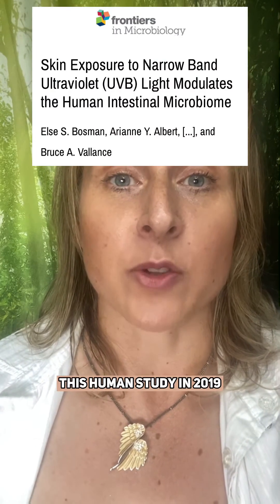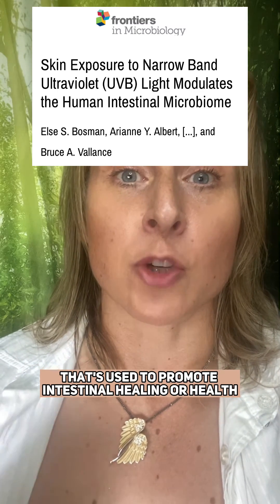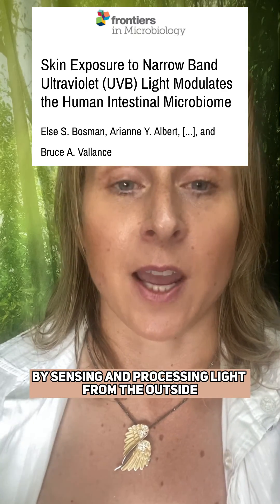A human study in 2019 was the first one to suggest there's a skin-gut axis, which is used to promote intestinal healing or health by sensing and processing light from the outside.